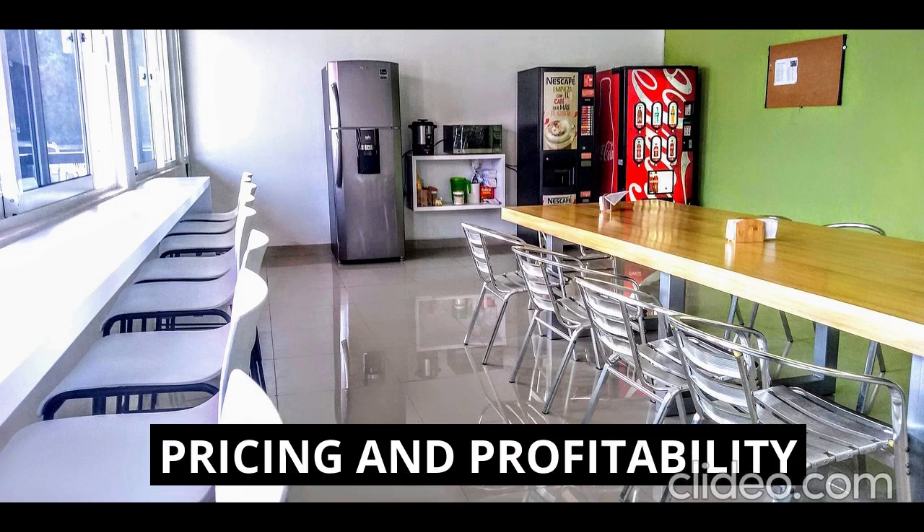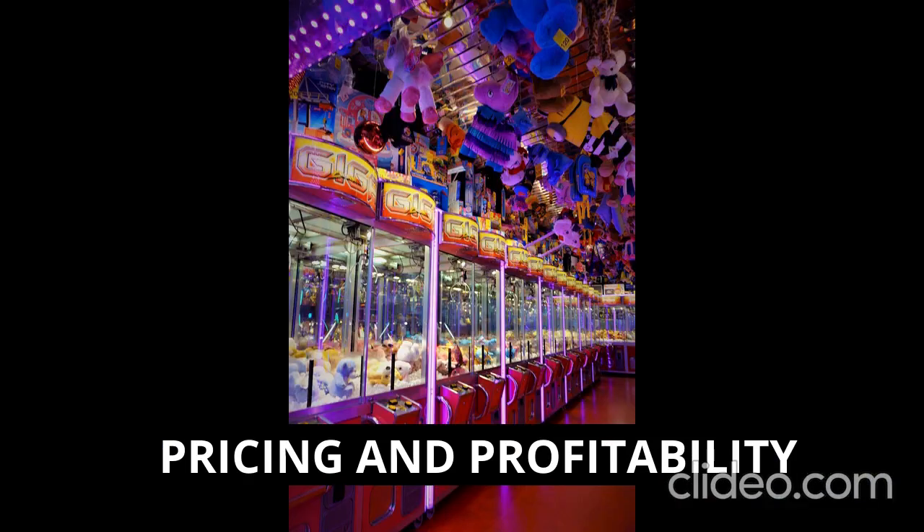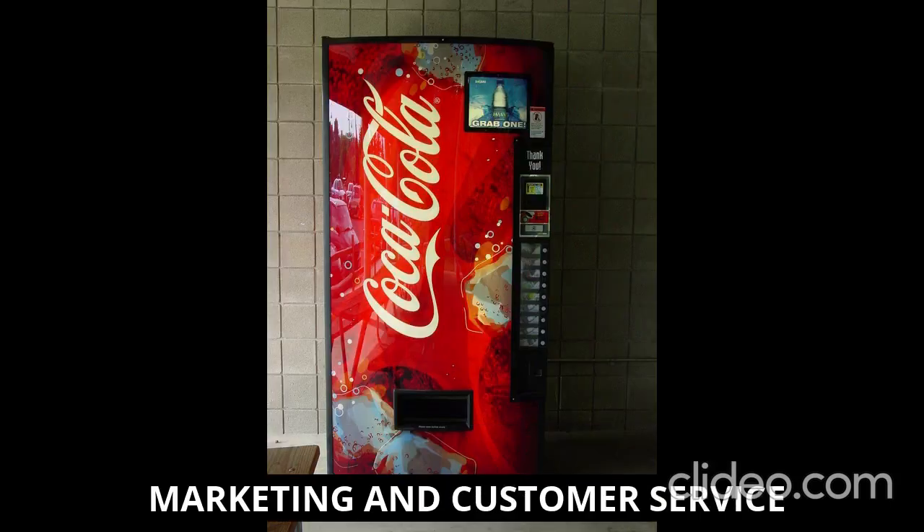A key point is pricing and profitability. Determine pricing strategies based on the cost of products, market demand, and competitive pricing. Consider factors such as profit margins, product popularity, and customer affordability. Track sales and expenses to calculate your profitability, and adjust your product selection and pricing as needed to maximize profits.